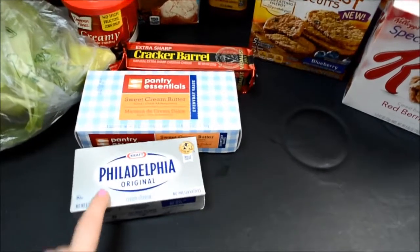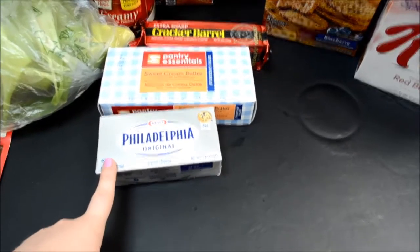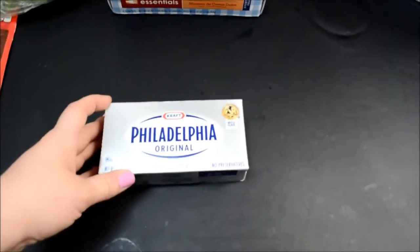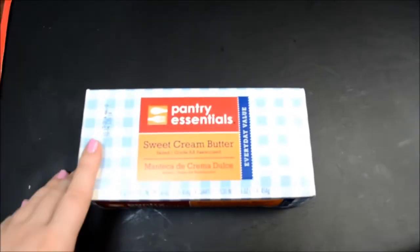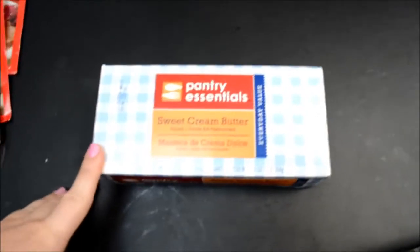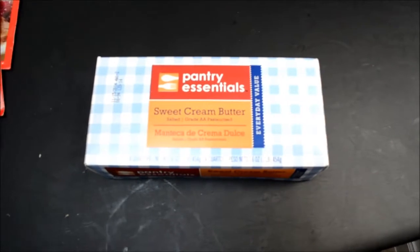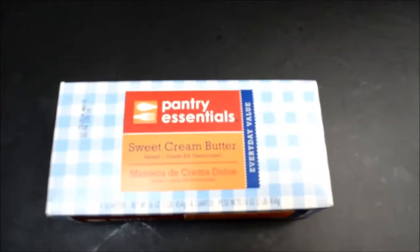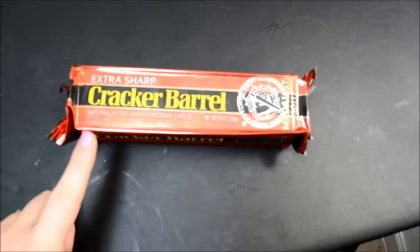Next I got some Philadelphia cream cheese. I like this one, but other brands that are stocked here are just fine too. I bought this to go with bagels we had, but I think the bagel went bad before I got to eat it, so I might pick up some more bagels to go with this because I like them for breakfast. I also got this butter — pantry essential sweet cream butter, just the cheapest one. We go through a lot of butter, there are four of us in the house, and I know our roommates use ours. I also got Cracker Barrel Extra Sharp Cheddar Cheese — good for slicing and having as a snack with some crackers.